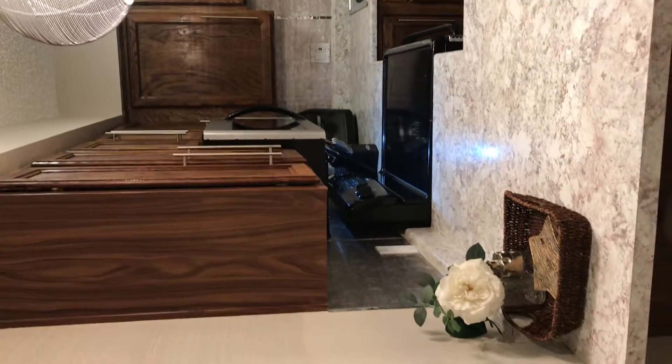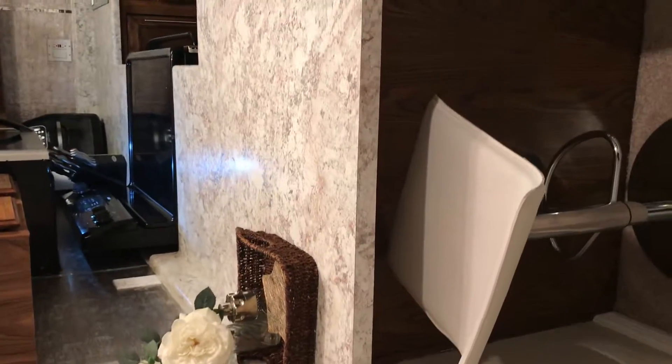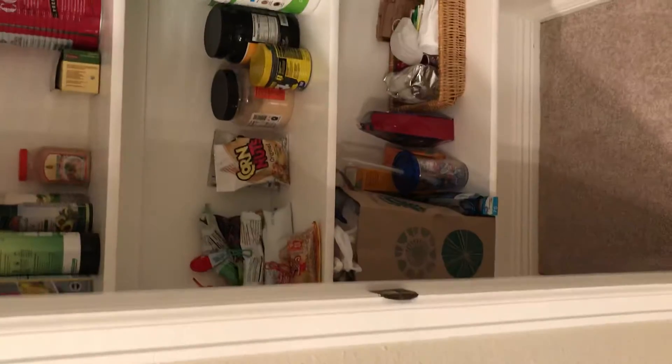So when you enter from the front door, you have the kitchen immediately to your left. Carpet in the entryway, and pantry.